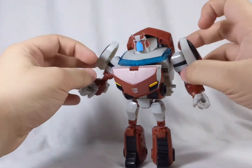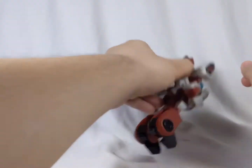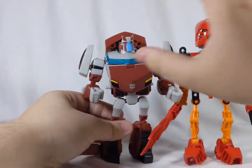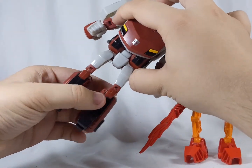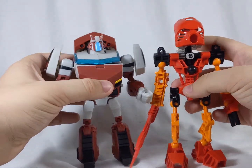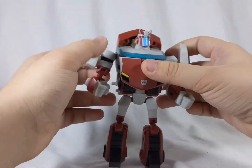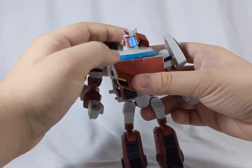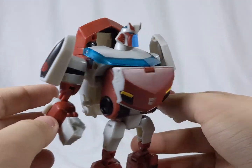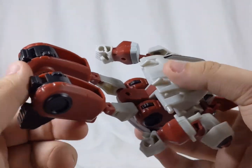We have Ratchet in his robot mode, and it's pretty interesting. As you can see, he's actually kind of a large deluxe. Here he is next to Tahu — he's not too much shorter than Tahu, and at this angle they almost look like they're the same height. It's just kind of camera tricks, smoke and mirrors. I definitely think he looks a lot better in robot mode than in vehicle mode.